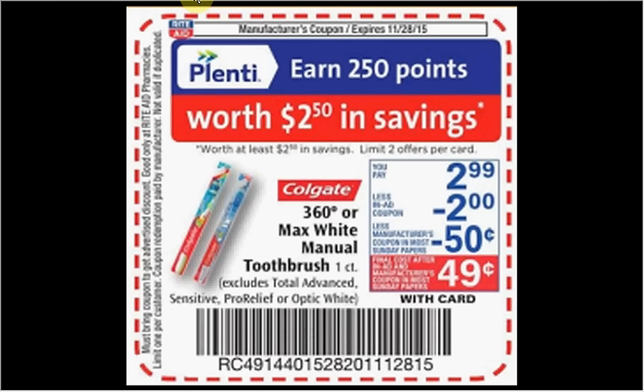When you clip the coupon from the weekly circular you can get the Colgate 360 or the Max White manual toothbrush, one count, on sale for $2.99. You can stack it with a 50-cent off coupon from your Smart Source insert. Get it for 50 cents out of pocket and get $2.50 back in points, so it's actually a $2 moneymaker.